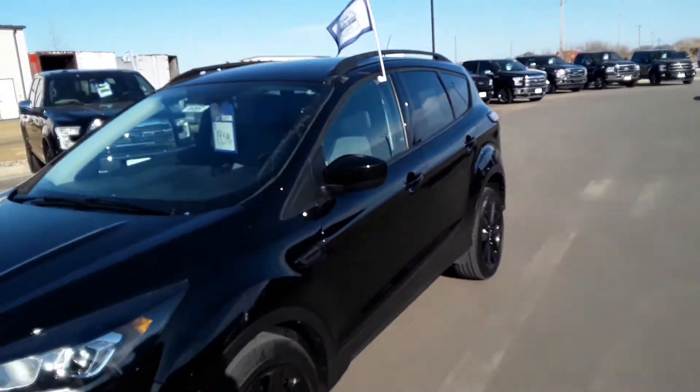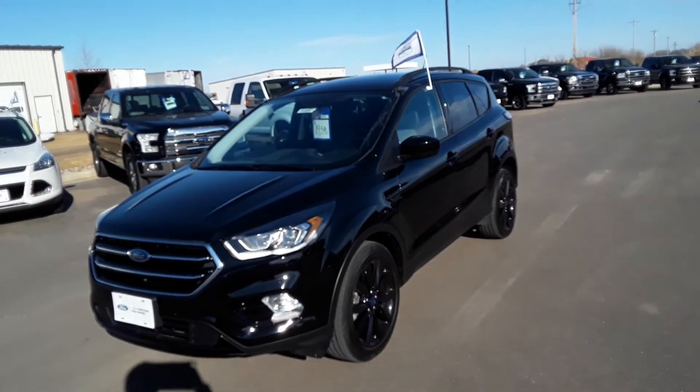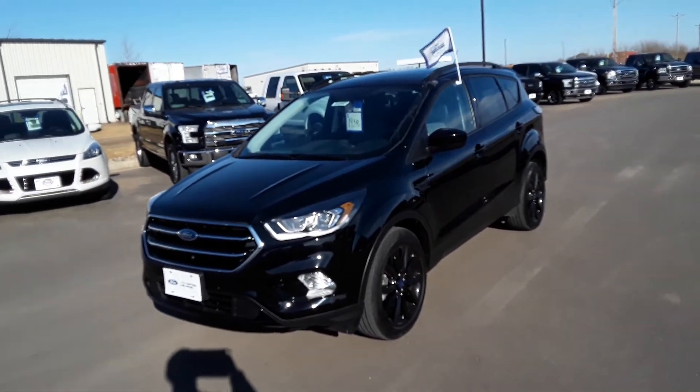If you want to know more information about this vehicle, give myself, Malik, a call at 715-246-3673. Thanks everybody.